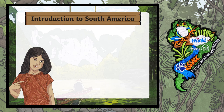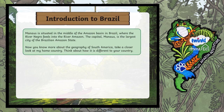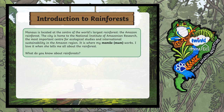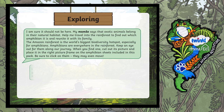At the start you're going to be given some background information about South America. You and your family can read about it and then choose some different activities to do from the Twinkle website. But then the real fun starts. Can you remember the choose your own adventure stories when you were little? Well this is exactly like that.